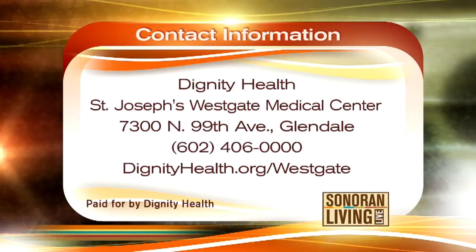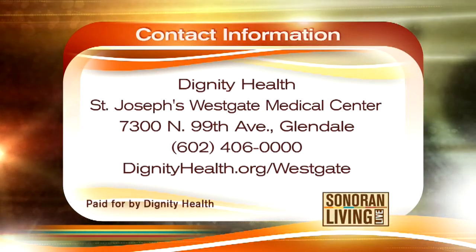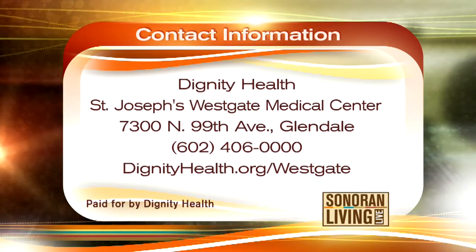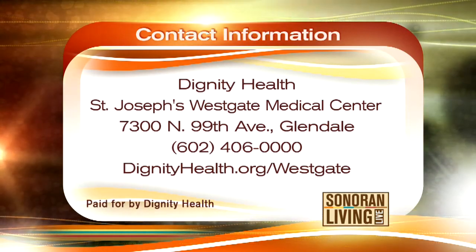Dignity Health at St. Joseph's Westgate Medical Center is located at 7300 North 99th Avenue in Glendale. You can reach them at 602-406-0000 or find more information at dignityhealth.org/Westgate.